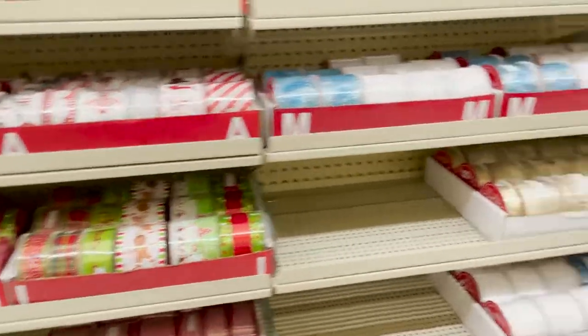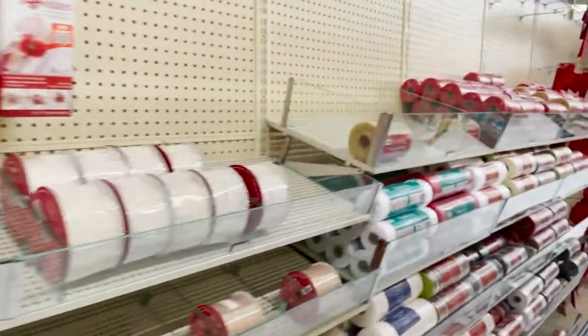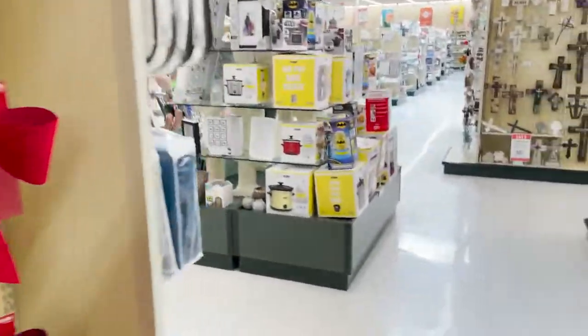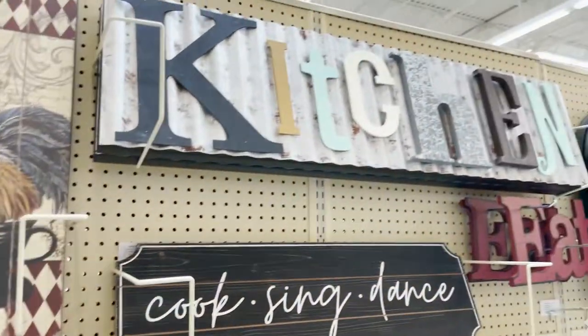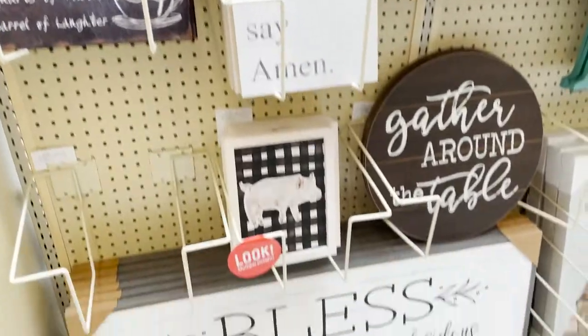They have lots of ribbon. They already have Christmas ribbon out. That's a little too fast for me. So I'm going to check out the rest of the store. Here's some of the kitchen decor. I really love that rustic sign up front. That's really cute.